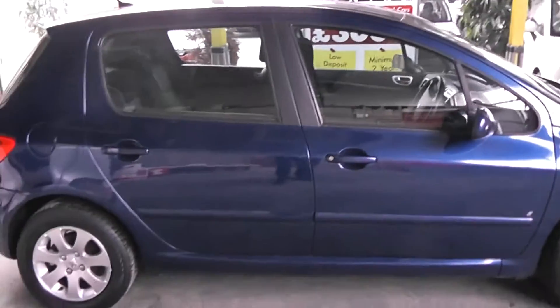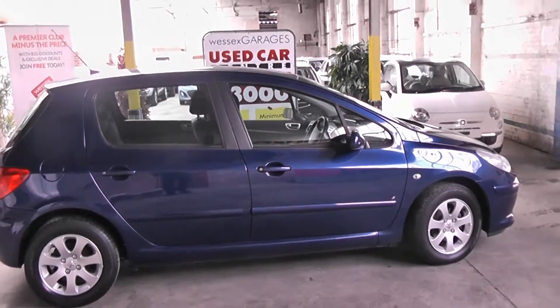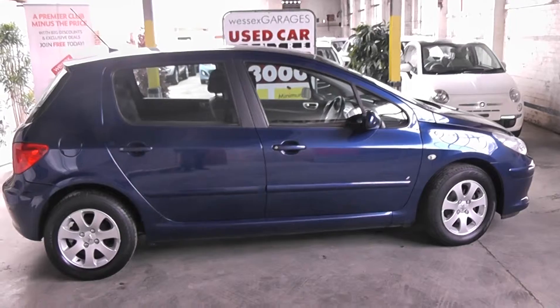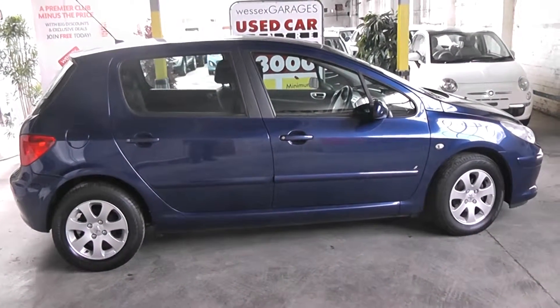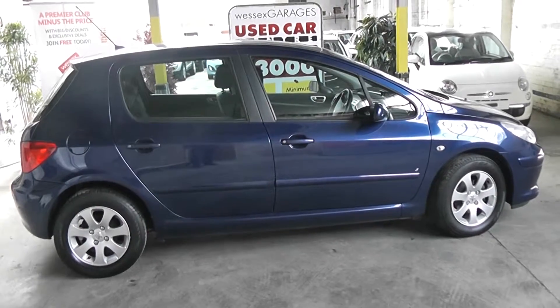This car is available to reserve online today at wessexgarages.co.uk. If you do wish to reserve this car online you will receive a £75 discount. We also have some fantastic funding offers, we guarantee we will not be beaten by any high street lender or internet funder. Thank you for viewing this Peugeot 307.